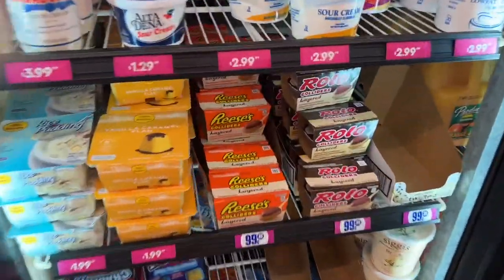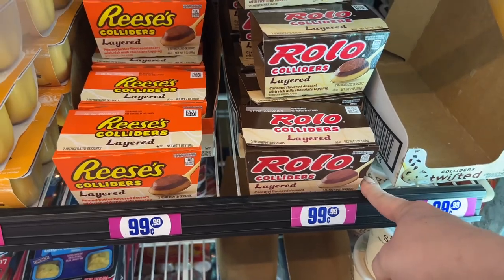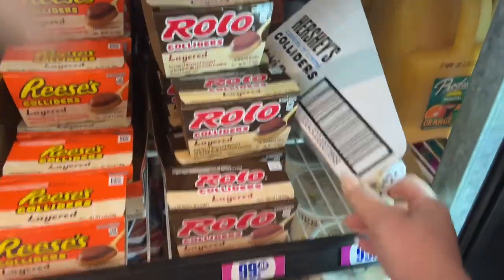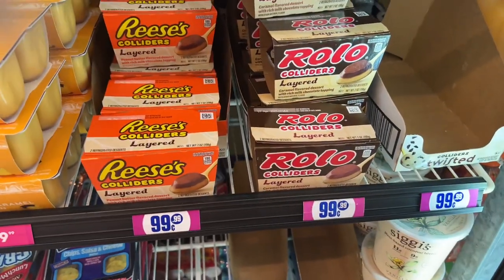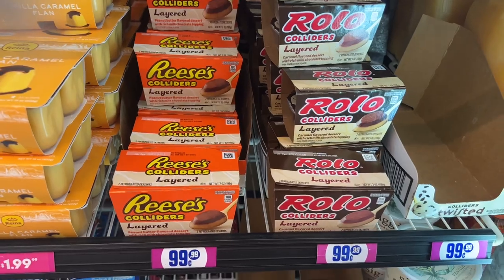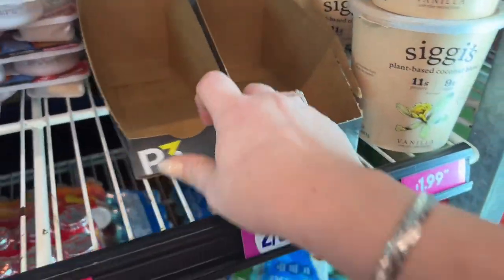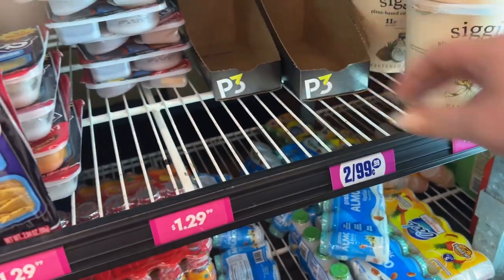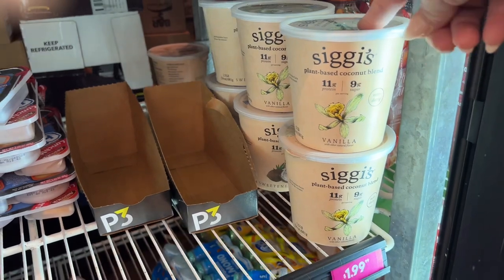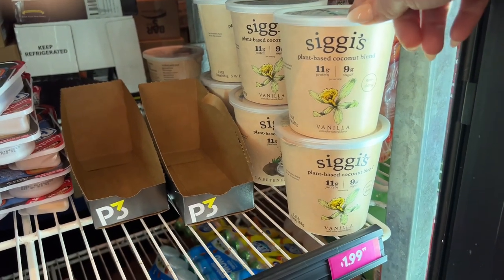These are like four or five bucks in the grocery stores. They're out of the Hershey's ones that we love, but they still have the Roller Coasters and the Reese's ones for 99 cents each. I'm gonna grab a couple of those. They did have the P3s but they're out of those.